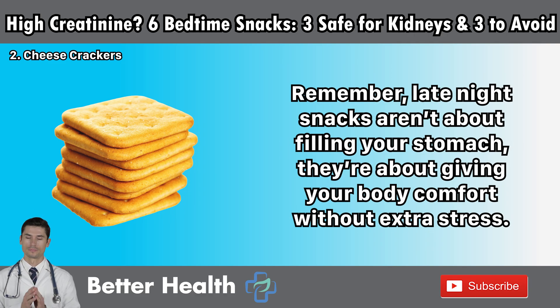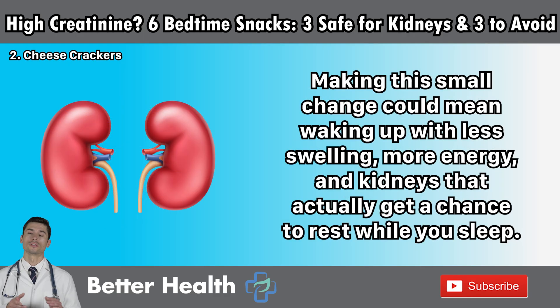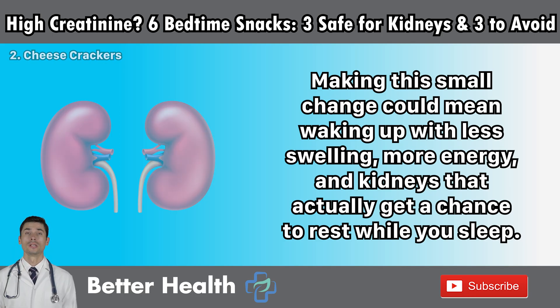Remember, late-night snacks aren't about filling your stomach — they're about giving your body comfort without extra stress. When you choose the wrong one, like cheese crackers, you may enjoy the taste for a few minutes, but your kidneys will pay the price all night long. Making this small change could mean waking up with less swelling, more energy, and kidneys that actually get a chance to rest while you sleep.